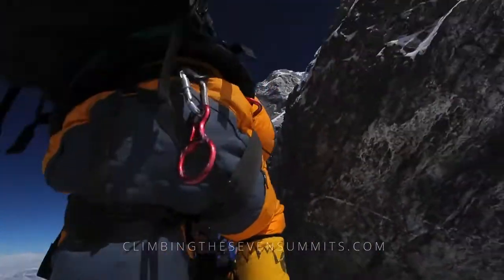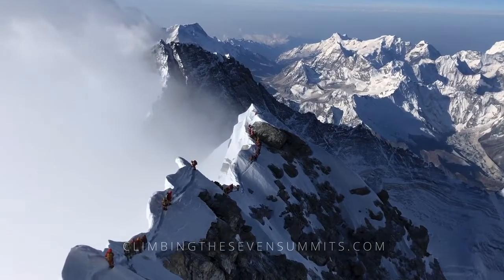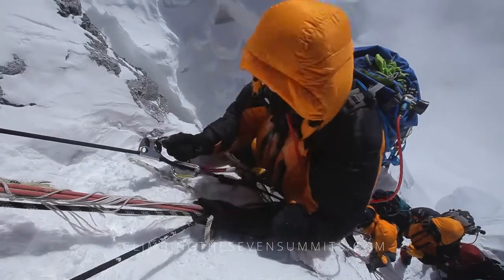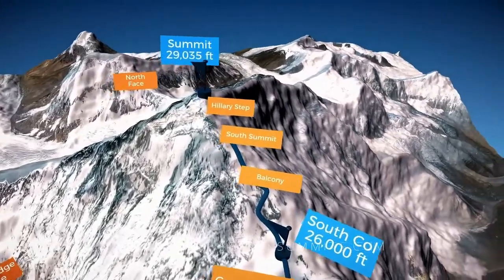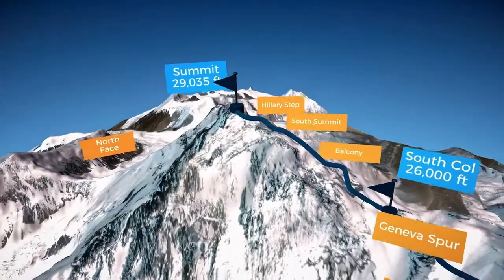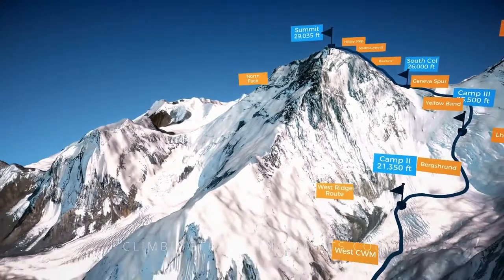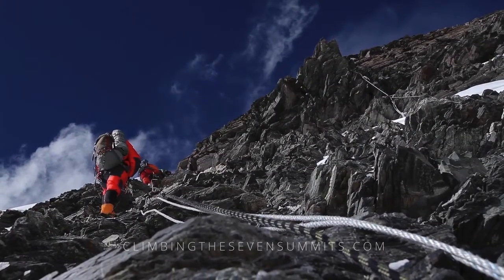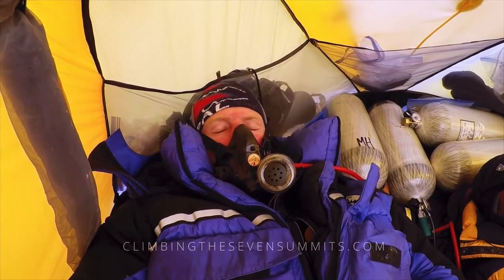Summit day is potentially the most dangerous day of the expedition, with exposure to hazards like acute altitude illness, frostbite, fatigue, exposure, potential falls, and traffic jams — experienced guidance here is critical. You can expect summit day to take anywhere between 6 to 12 hours on the ascent depending on pace and traffic, and as a general rule, half of that time to return to the col. It is helpful to think of summit day as an extended push from Camp Three, with a period of time resting at the South Col in the afternoon and early evening on oxygen before the summit bid begins in earnest later that same night.